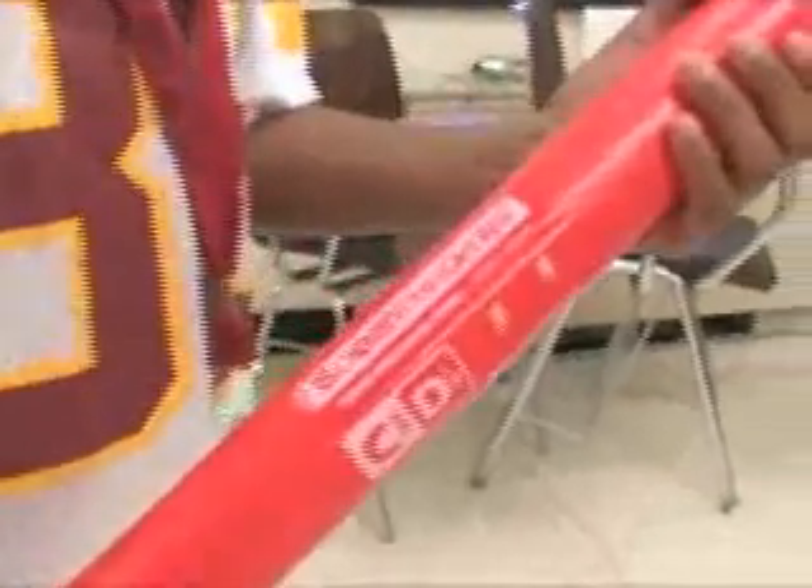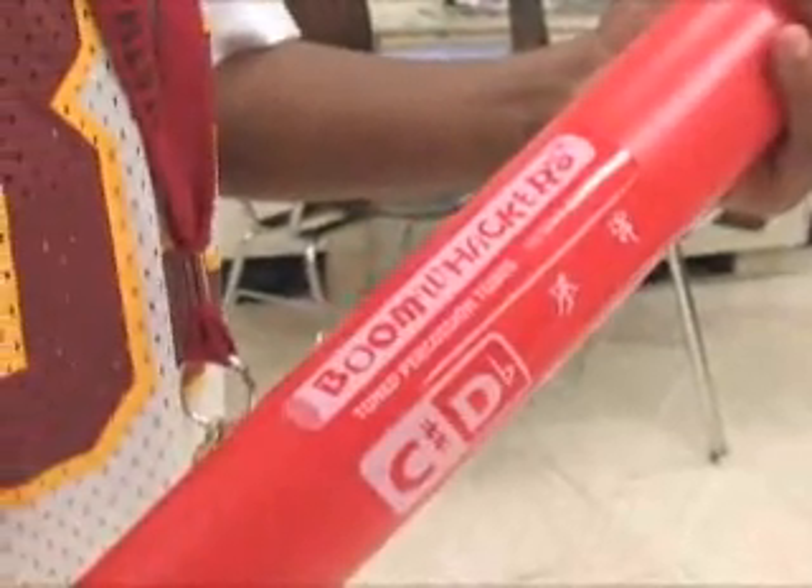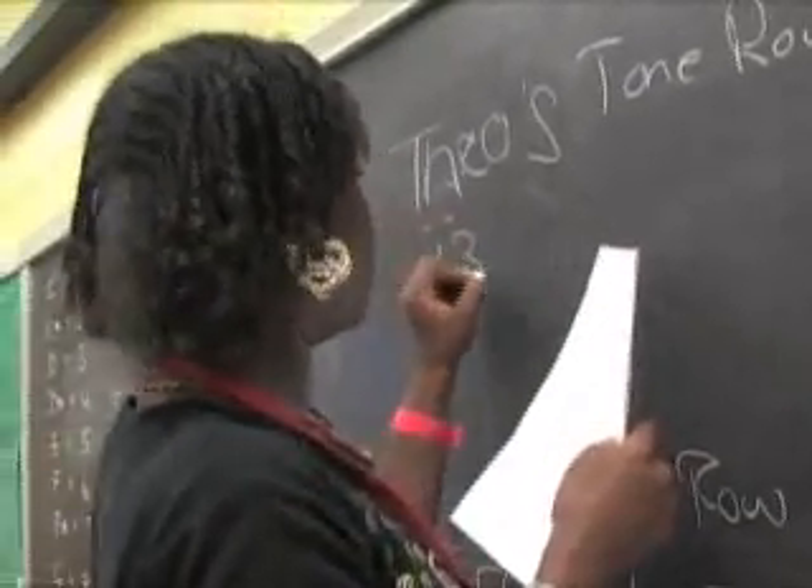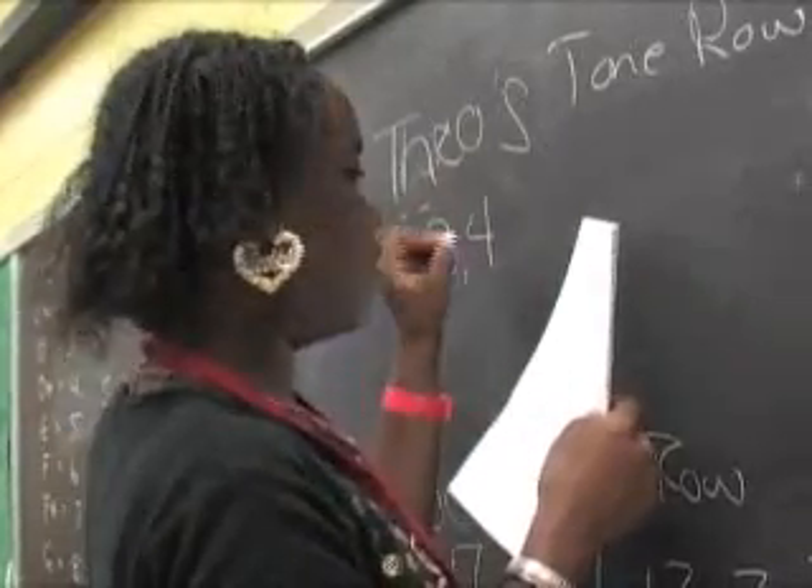Some of them sound like haunted house music and some of them sound like music that I would probably play. Perhaps this is what happens when you arm math and science whizzes with musical instruments in an exercise with a purpose. It has a very mathematical basis in that you have these strings of notes that never repeat. Tone rows is a style of music that was invented in the 20th century. It's very mathematical in its nature.